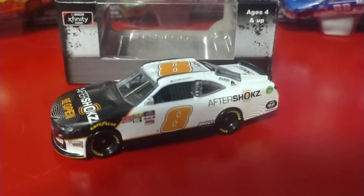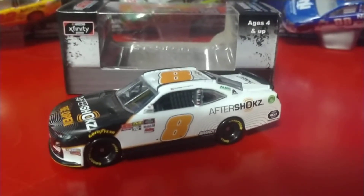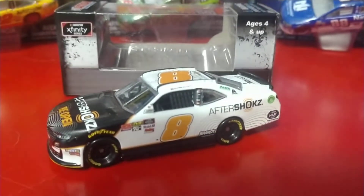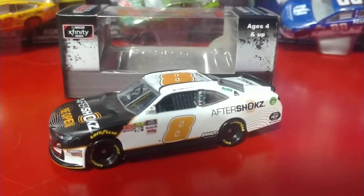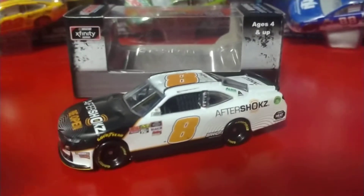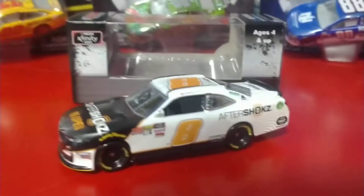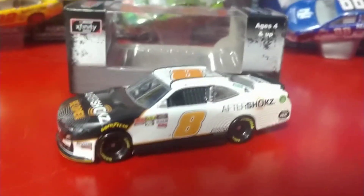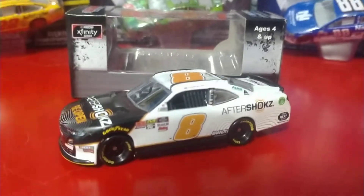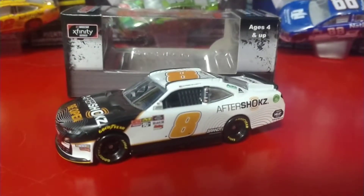Hey guys, Joe Tawanski here for another DieCast review. This time we're looking at Chase Elliott's number 8 Aftershocks Xfinity Series Camaro for Junior Motorsports — the one he ran at the first Daytona race in the Xfinity Series, which is his only start of the year. Chase usually runs that race for Junior Motorsports, and he won it a couple years ago in the 88 TaxSlayer car.